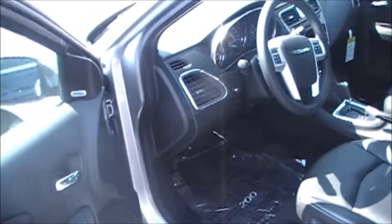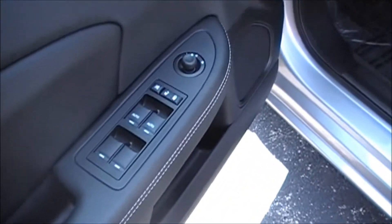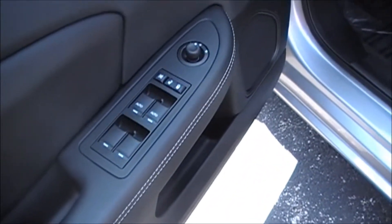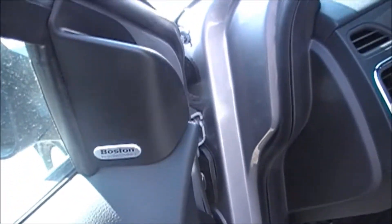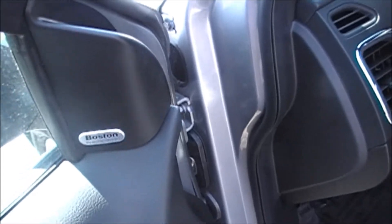Moving up to the inside, this one has power door locks, power windows, and power mirrors — which is great. Also on the side, this one has the Boston Premium Audio System in it.